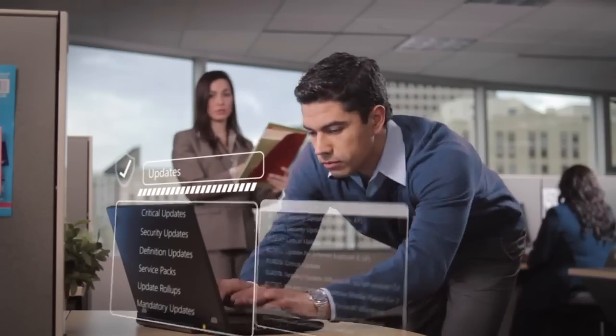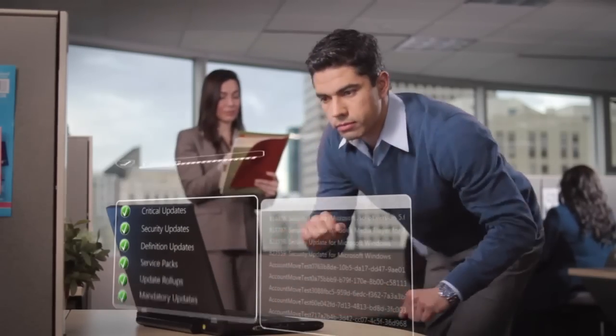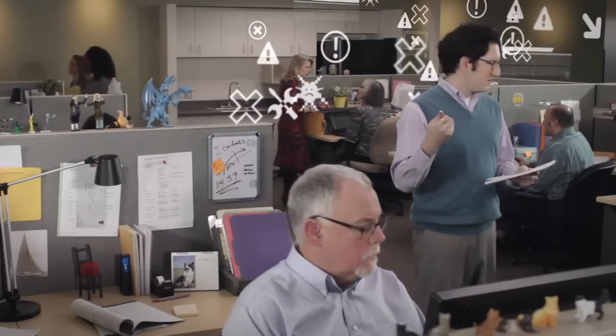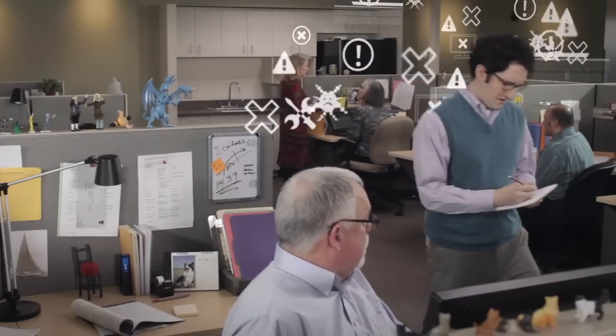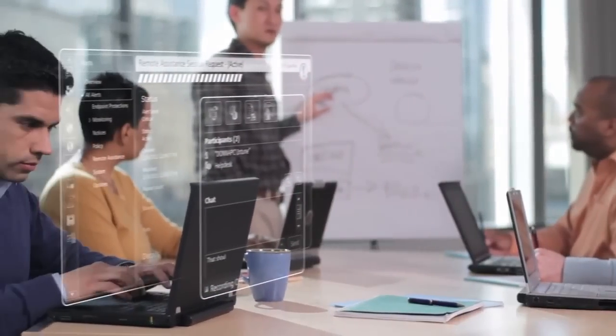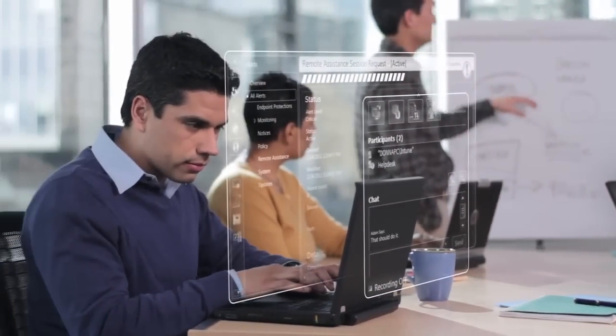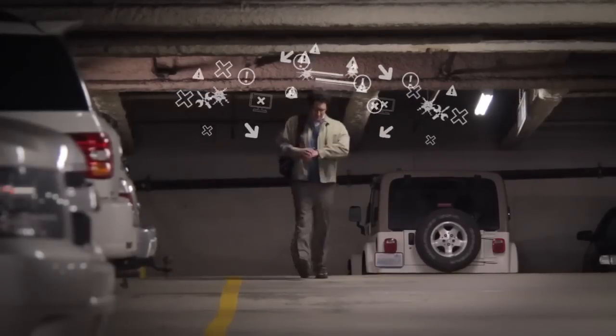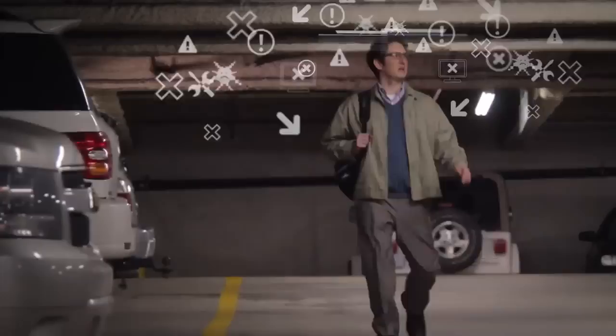This guy just scheduled updates to all his PCs that need them. That guy's not sure which PCs need what. This guy used remote assistance to help a user in the Omaha office. That guy just added another office he's got to drive to this afternoon.